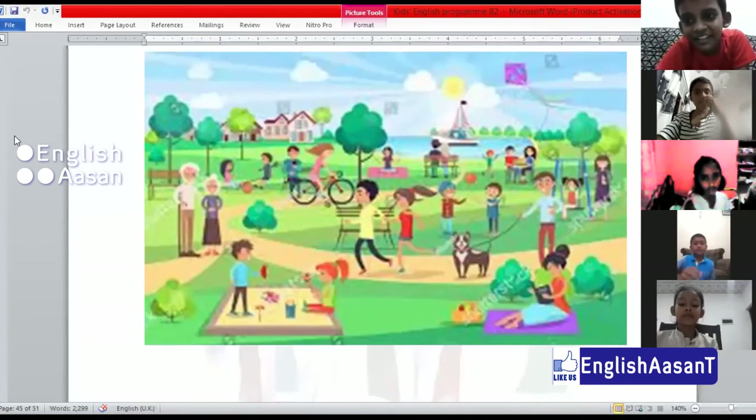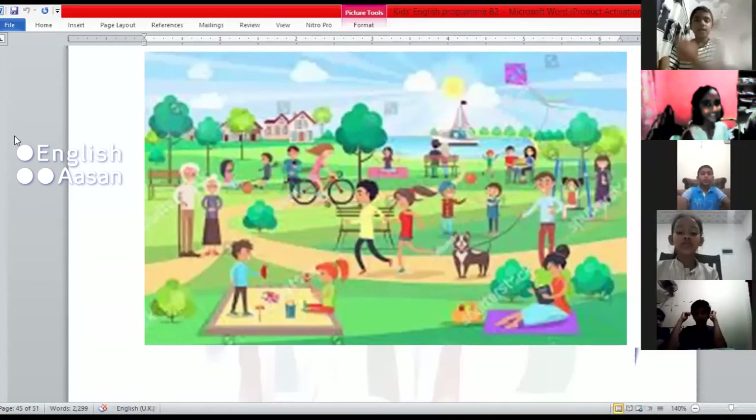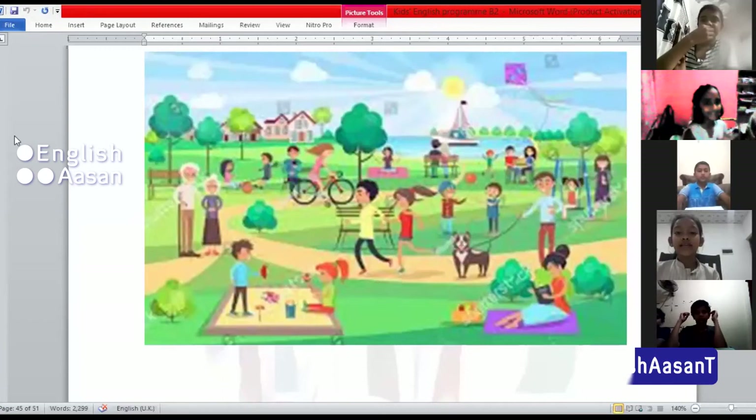The ship goes to the sea. A ship is in the sea.